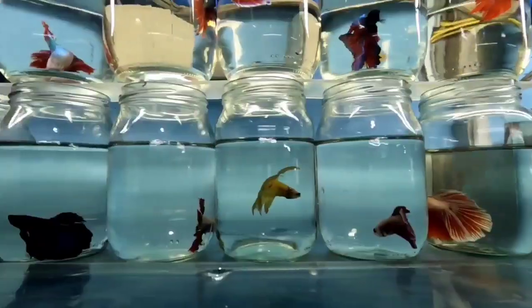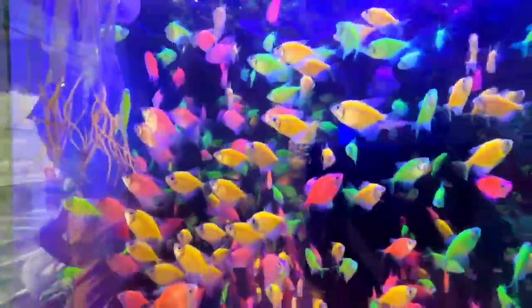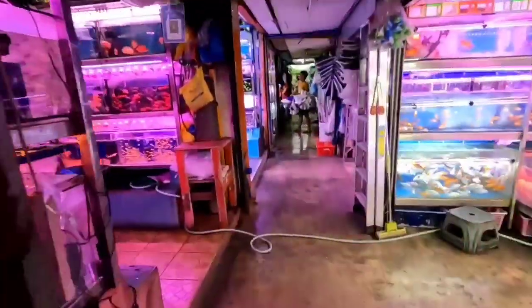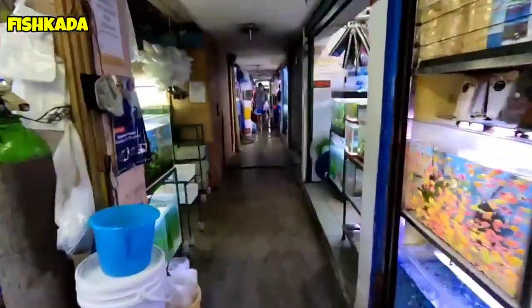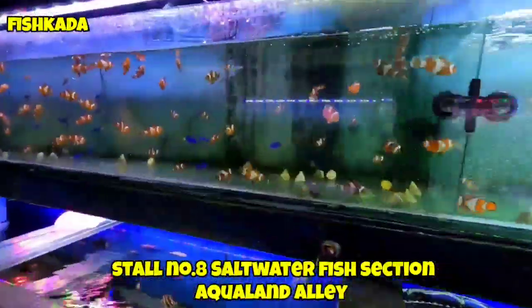Let's get started. So now guys, it's Friday and walang masyadong tao ngayon dito sa Cartimar, pero marami rin namang stocks ngayon sila dito. At update pa tayo dito kung ano yung mga makikita natin, mga stocks nila dito. So guys, dito naman tayo sa stall number 8. Update tayo sa kanilang mga saltwater fish dito.